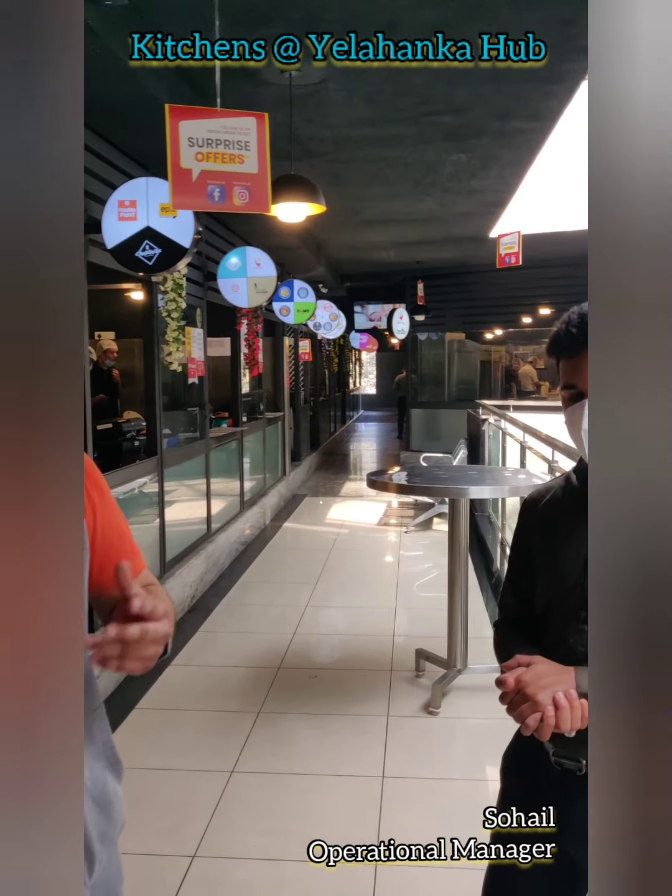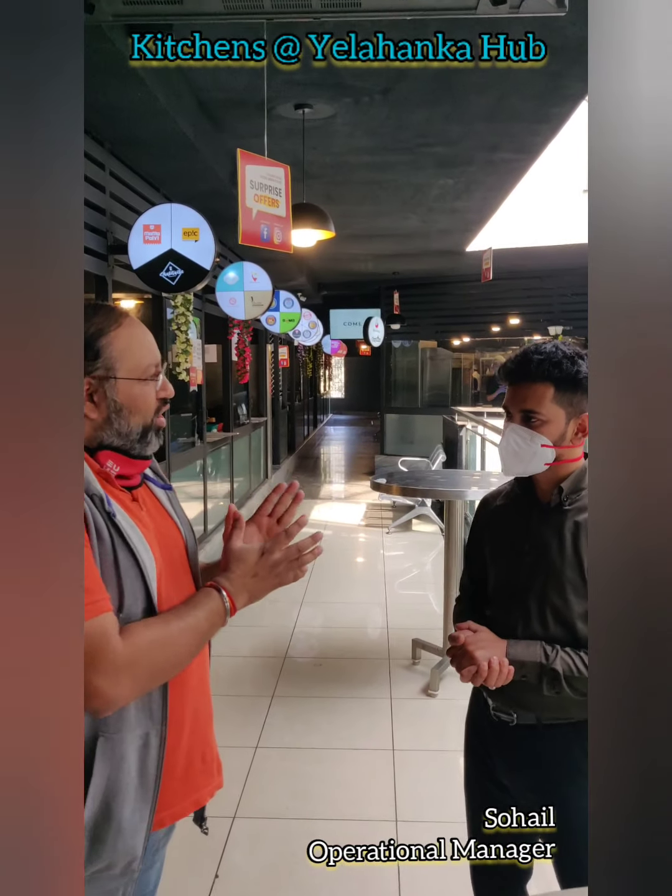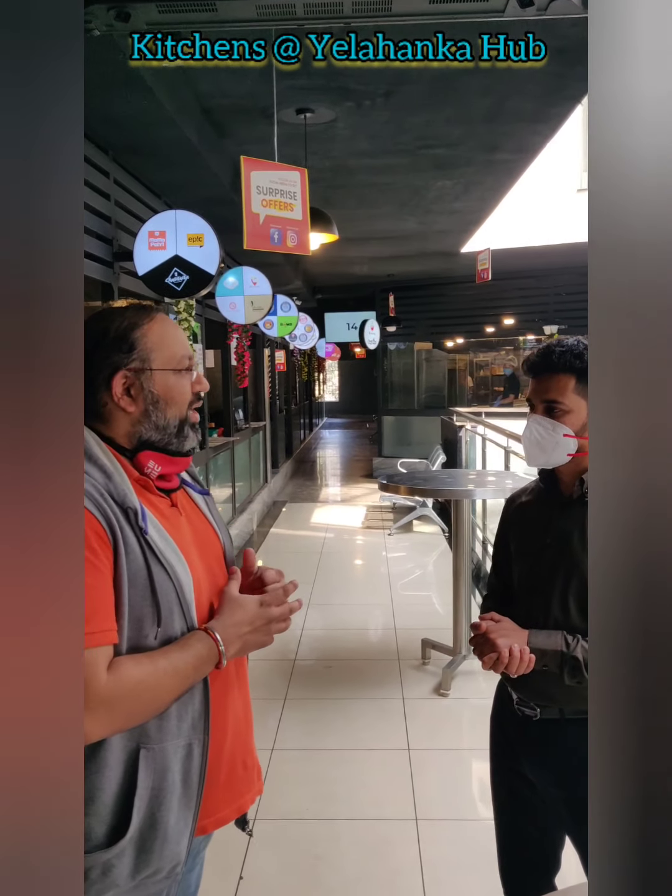I'm here with the operational manager for the Yelanka Hub of Kitchens App. I'm really excited to talk to you — what else do you want to share about Kitchen App itself?